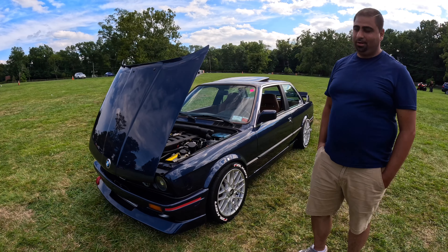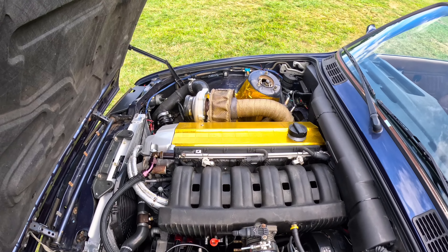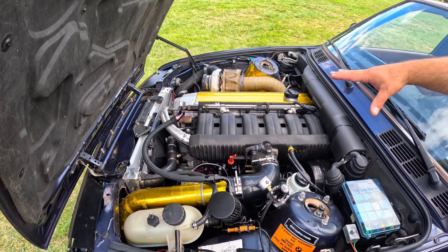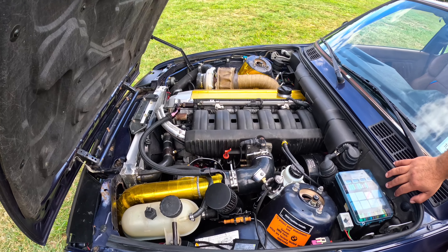First of all, I wanted to do a full engine swap. We threw in an S52 initially — I had an M52 engine and we had complications, so I upgraded to an S52, a fully built engine from the pistons up. This is a fully built S52.